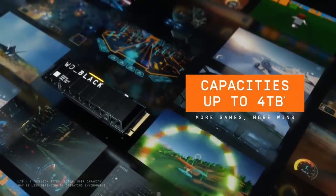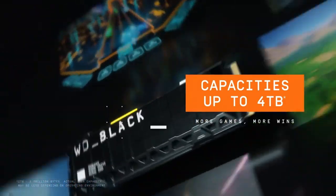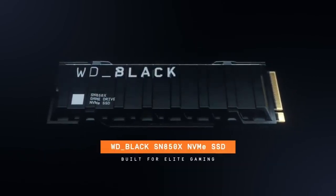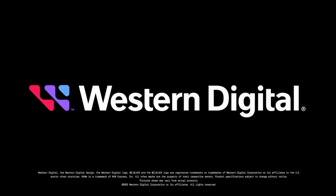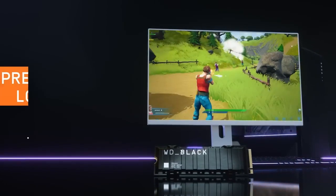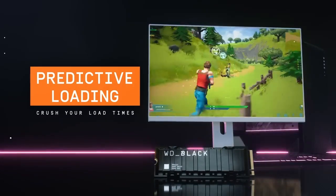The SSD features 3D NAND flash memory, which offers higher storage density and improved reliability compared to traditional planar NAND flash memory. The WD Black SN850X is available in various capacities ranging from 500GB to 4TB. It offers impressive sequential read and write speeds, with read speeds of up to 7,000 MB/s and write speeds of up to 5,300 MB/s. Speeds may vary depending on capacity.